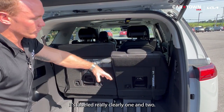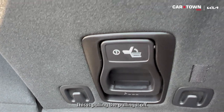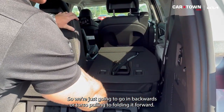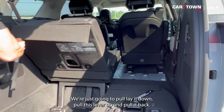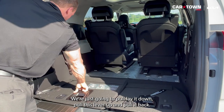The seats are clearly labeled. To fold them, pull seat two forward first, then pull the lever and slide it straight back into the trunk to create a flat surface. Repeat the same steps for seat one — pull it down, pull the lever, and slide it back.